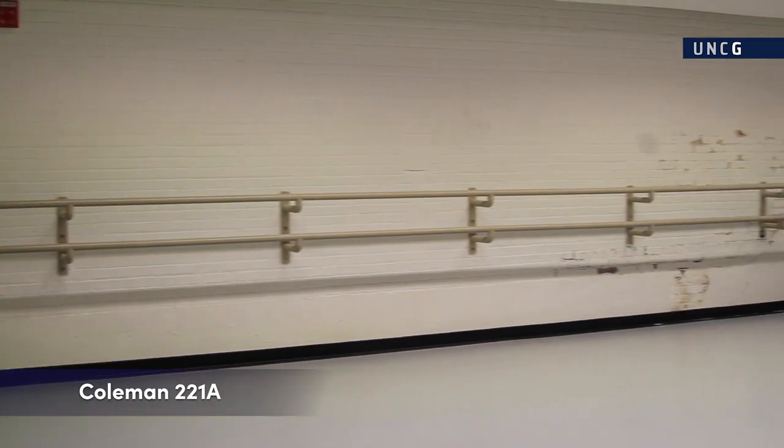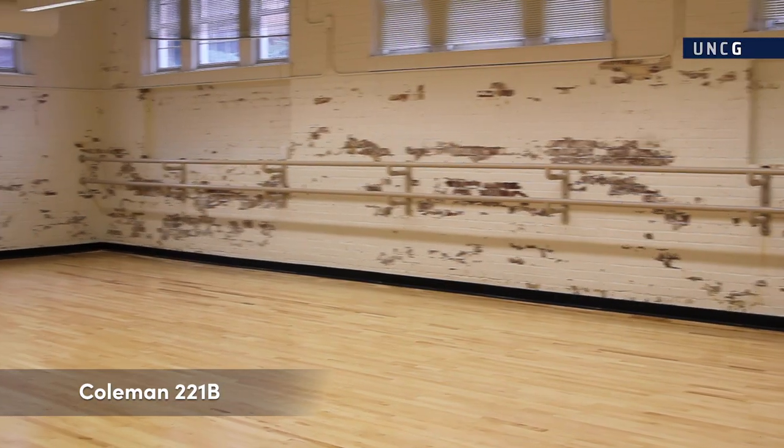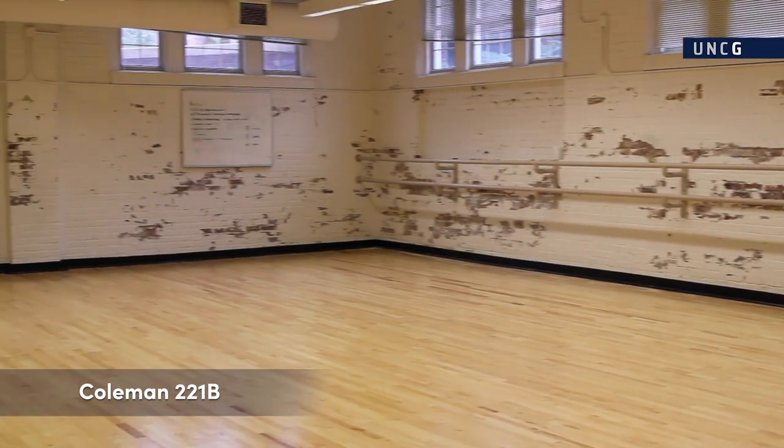The School of Dance shares Coleman 221-A and 221-B with the School of Theatre for tap classes offered as part of our BFA in Musical Theatre.